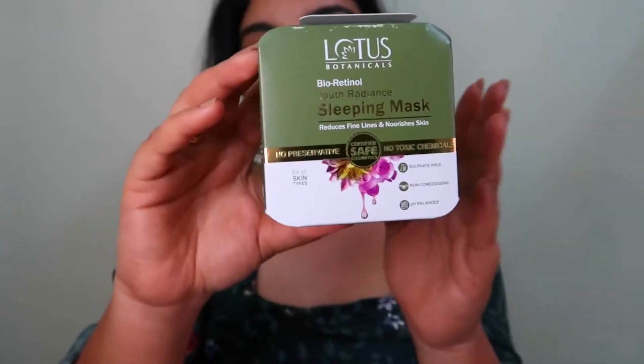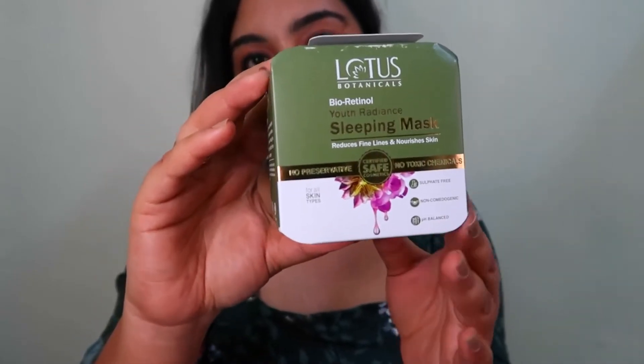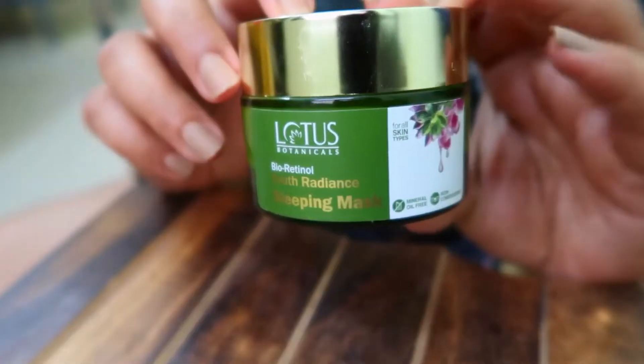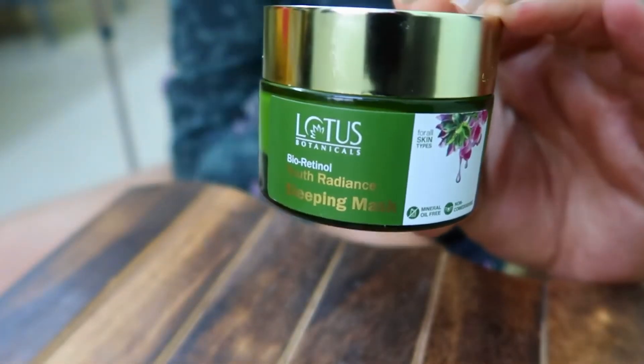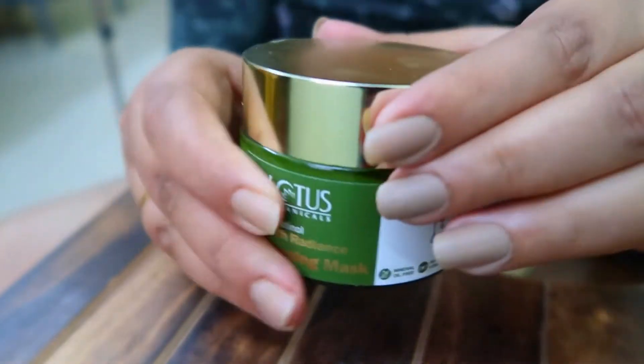So today I have this Lotus Botanicals Bioretinol Sleeping Mask and this is how the product looks like. This is how the outer packaging of the product looks like. It is neatly packed and this is a 50 gram product which retails for 695 rupees and it is a glass package.